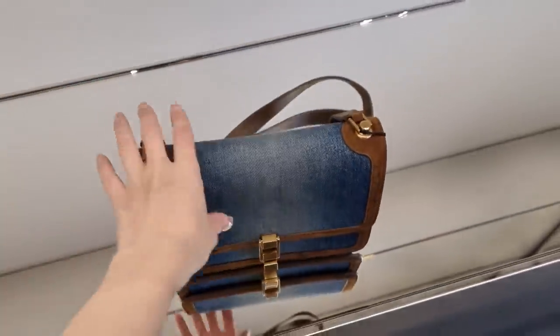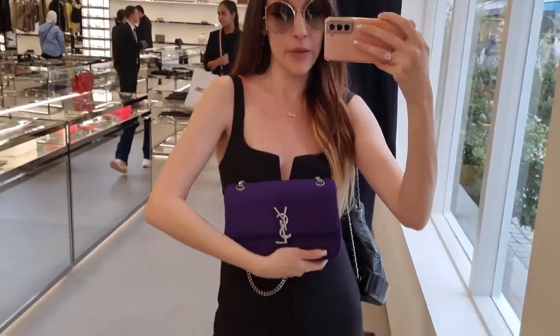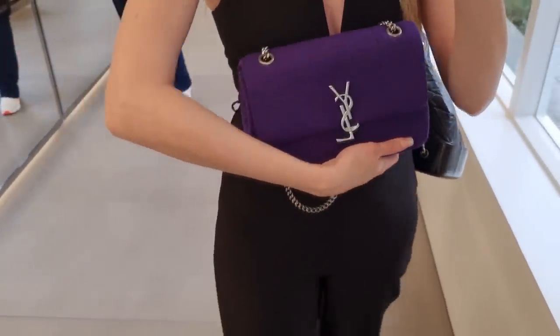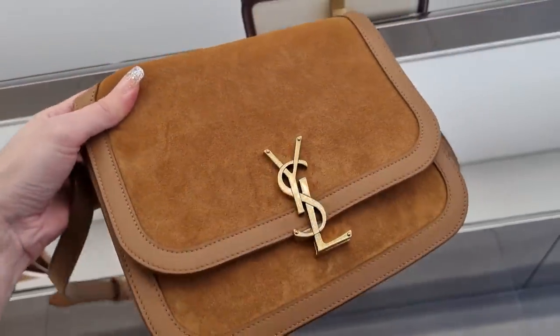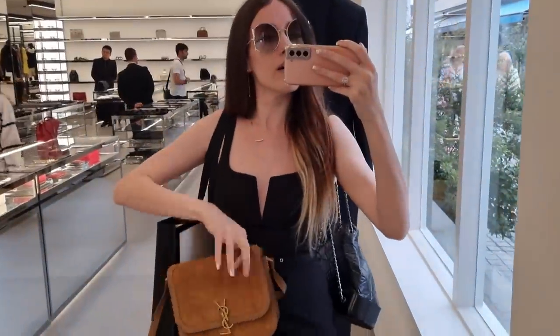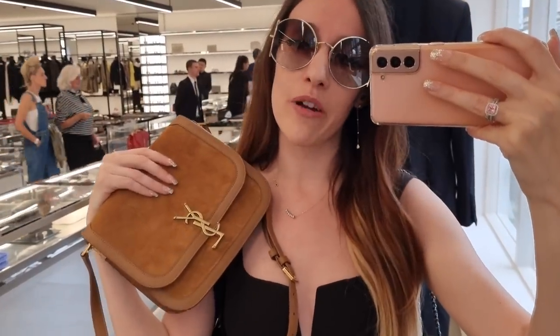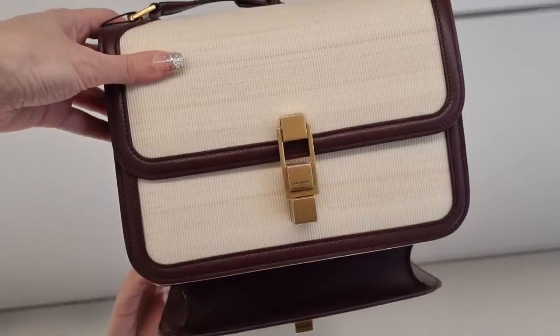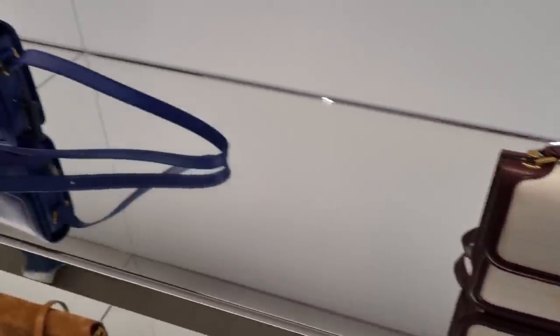Cute little denim bag from Saint Laurent — very vibrant. I don't know what fabric it is exactly, but we love a good purple bag. I would always prefer gold hardware, and they have this one in pink as well. Beautiful suede bag — you can never go wrong with suede. I think this one is perfect for autumn and winter; you can wear it with a nice blue, brown, or black coat. It's a little bit more understated — you only have the tiny Saint Laurent Paris logo. Nobody from afar would recognize it as a designer bag. I love that.